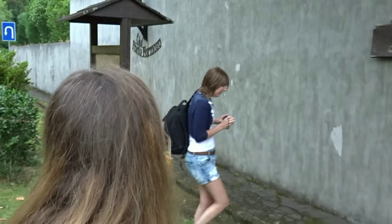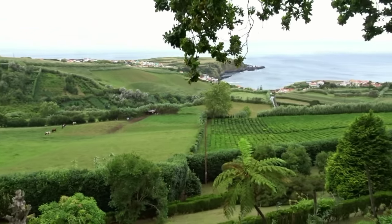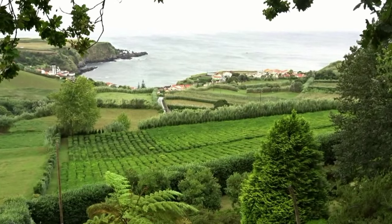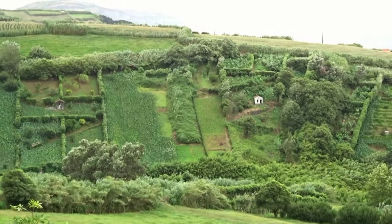Good morning everyone! We are at one of the two tea plantations in Europe, at Porto Formoso. And I'm really curious. So behind me are the tea plantations!